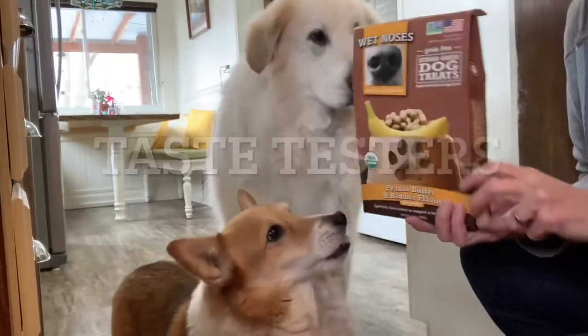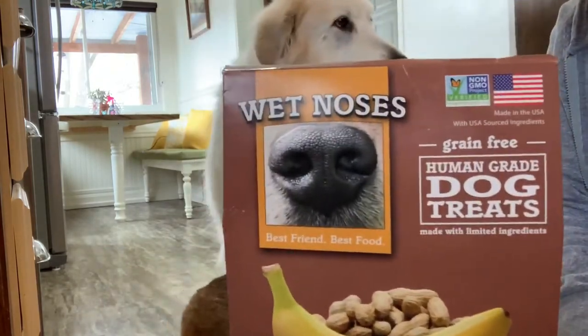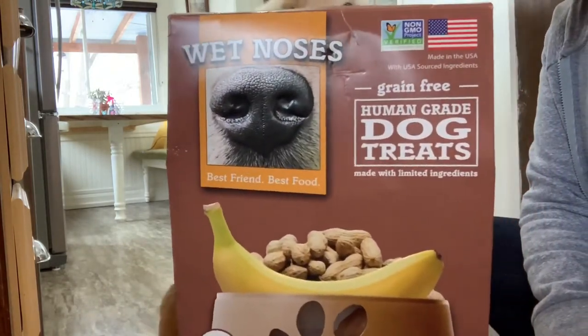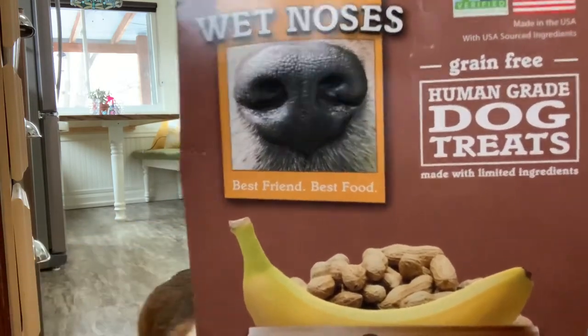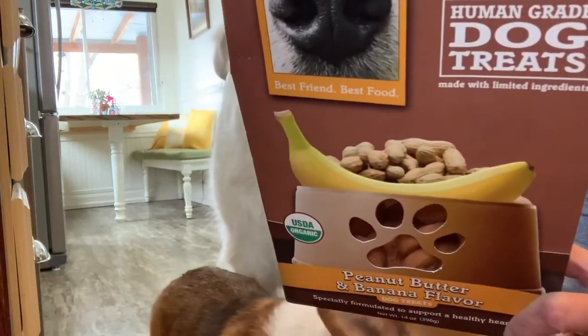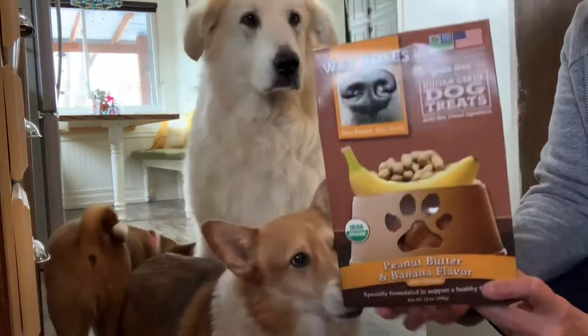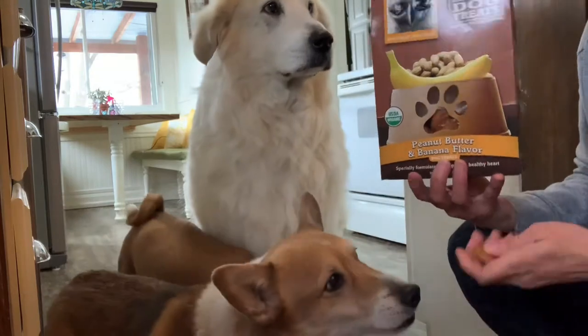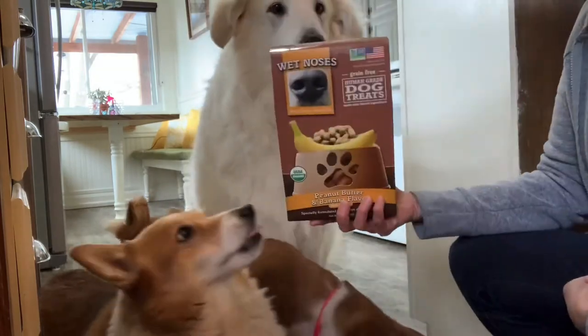We are trying out these new dog treats called Wet Noses and they are banana peanut butter flavor. The ingredients list is very short: organic peanut butter and organic banana. So we're very pleased with the ingredients and these guys seem to love them.